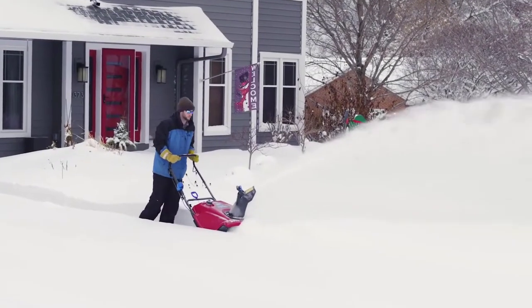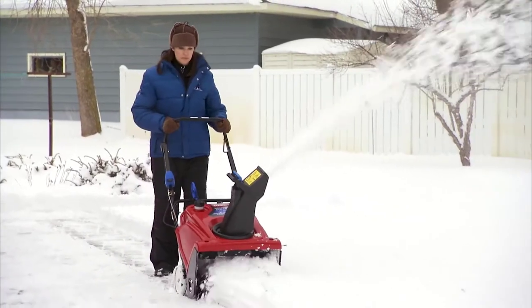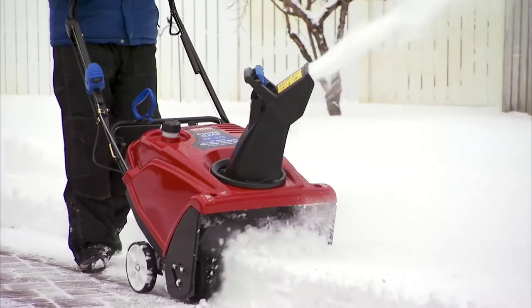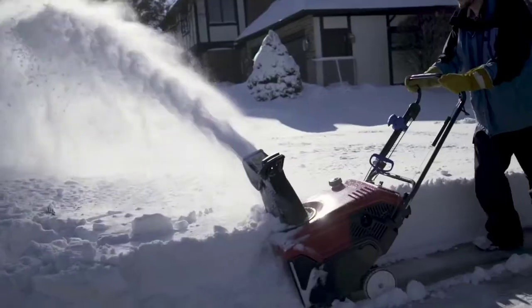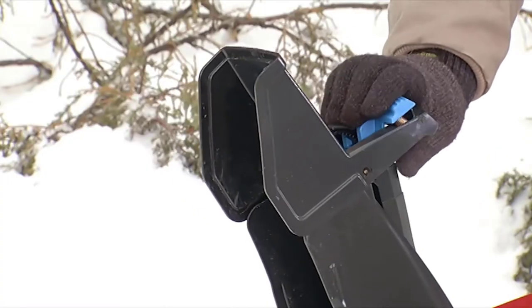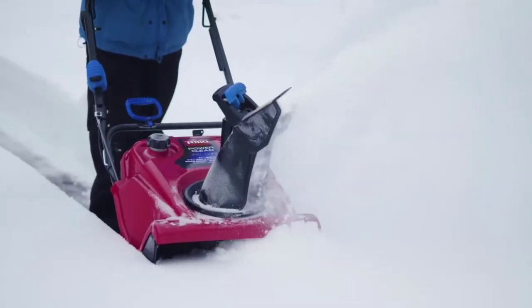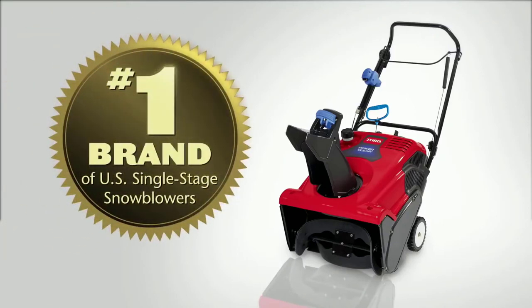Looking for an easy-to-use snowblower that gets the job done in any kind of snow? Then Toro's single-stage line of snowblowers is the right choice for you. Whether it's an inch of fluff, four inches of slush, or a foot of deep snow, these machines take the work out of snow removal with the kind of innovative features that have made Toro the technology leader for over 60 years and the number one brand for single-stage snowblowers in the U.S.